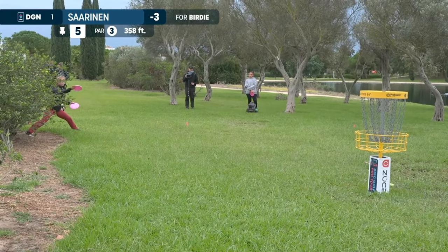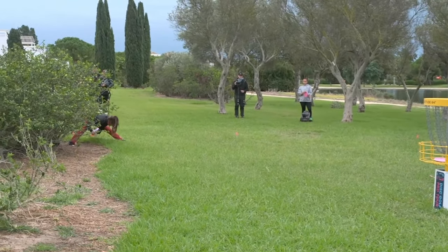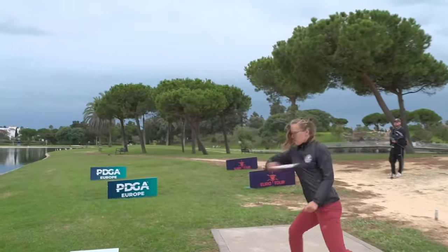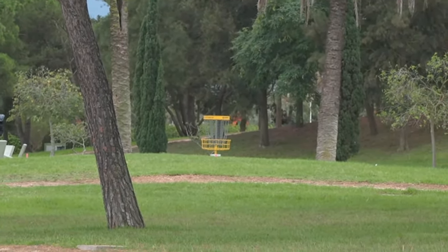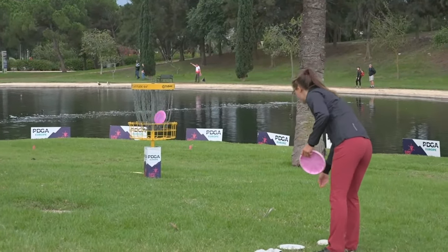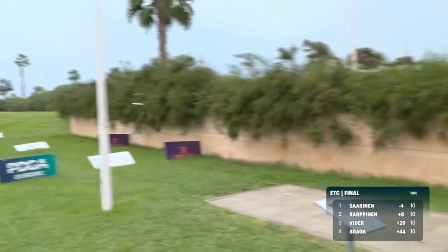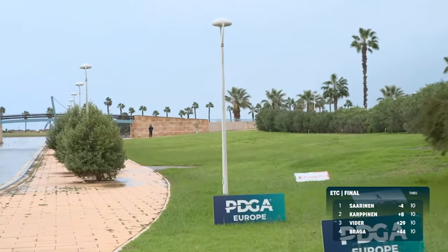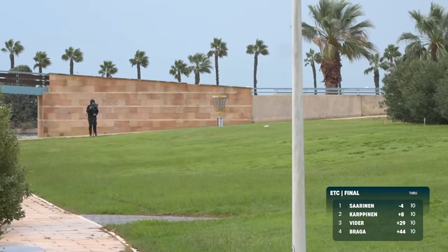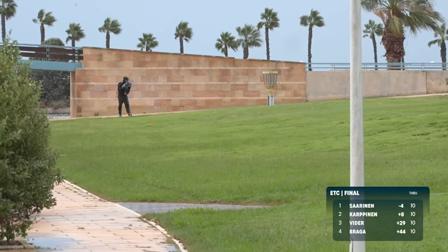It seems like it's just a normal putt for her. Let's go to the FPO once again — Silva Saarinen on hole number six. This is looking great, just a bit more crawling. I believe she's on the edge of the circle. Solid upshot, and Silva getting the birdie. Playing to the tailwind — that is exactly what she's been doing on this hole. Great shot, pin high.